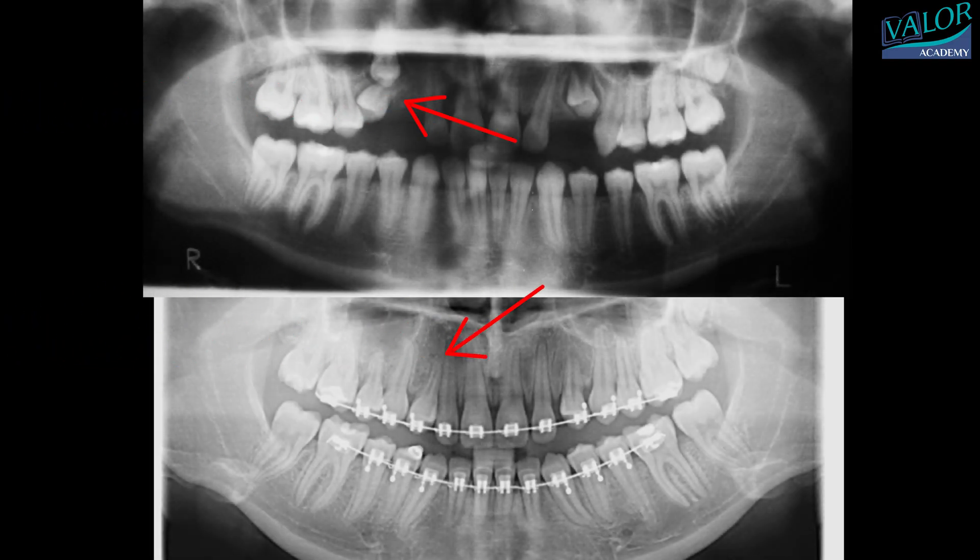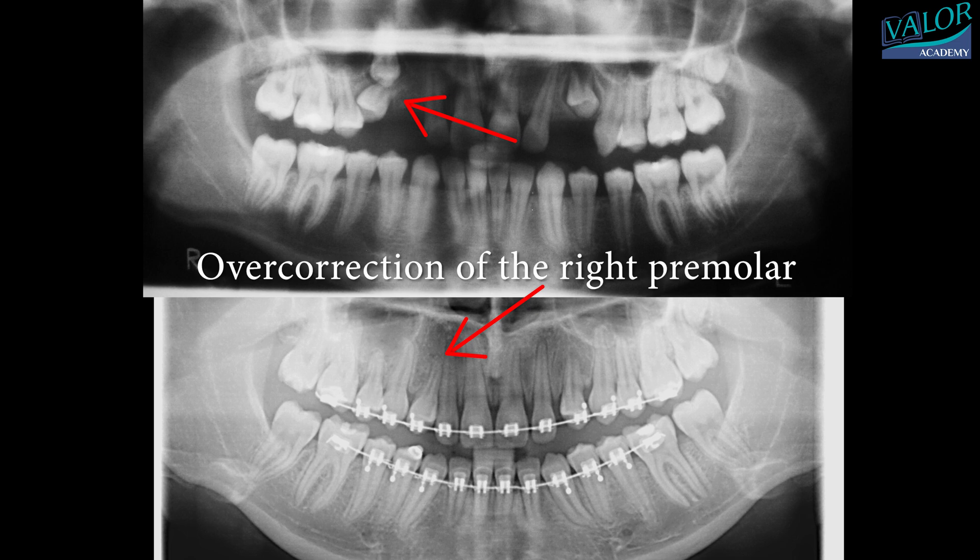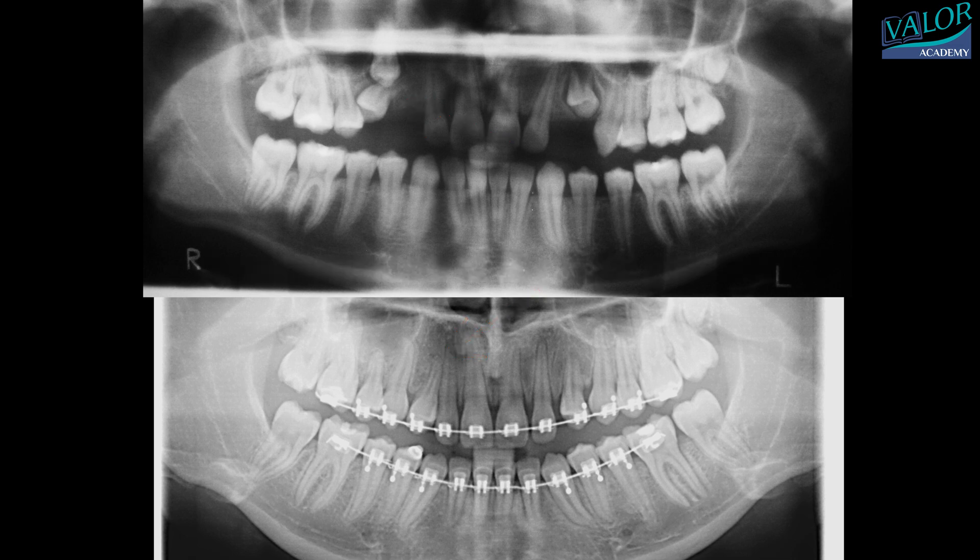On the OPG taken before and after the treatment, it is evident that the root position of the maxillary right premolar has been successfully overcorrected, and the bone surrounding the transposed teeth appears to be in good condition.